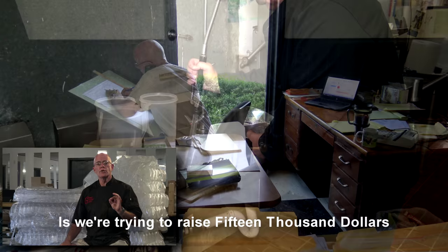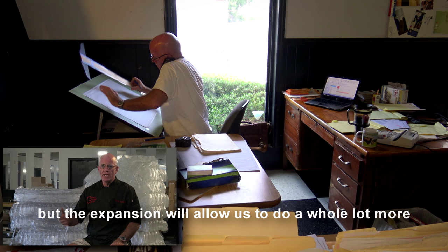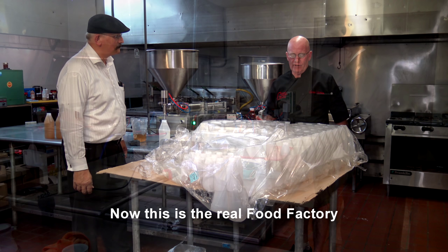I don't see how Wonder Woman did that. What we're doing here is we're trying to raise $15,000 in 20 days on Kickstarter to complete FaithWorks Food Factory. We're already bottling and we're fairly busy, but the expansion will allow us to do a whole lot more.